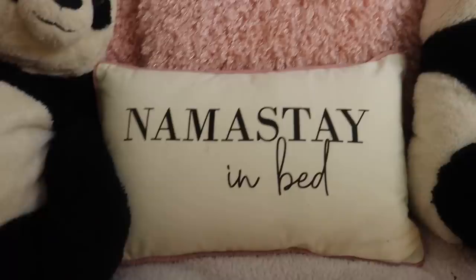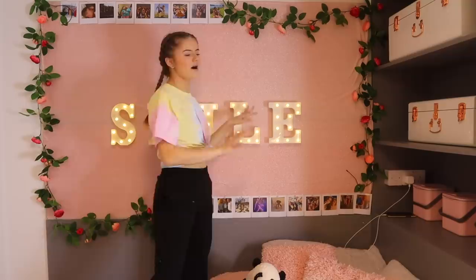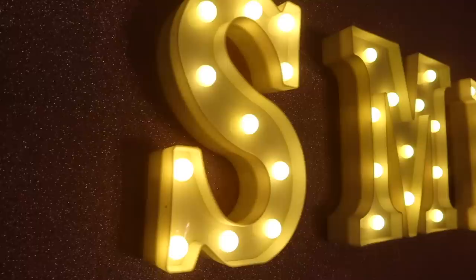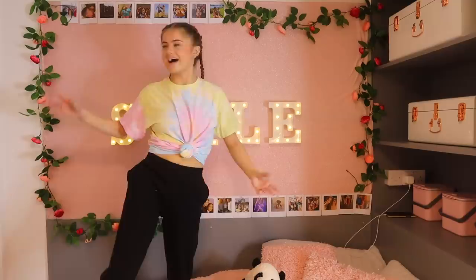My camera is literally about to die so I need to be quick. This is my favorite part of my room - my bed. It's very pink: I've got two pink throws, my pandas which are my teddy bears, a cushion that says 'Namaste in Bed', two pink cushions, normal pillows, and my bed quilt which is teddy bear material - so fluffy and warm. Behind my bed is my pinboard, which I'm so happy with - it's pink sparkly cling film style with big letters spelling 'Smile'. On either side I've got rose decorations and little polaroid photos.